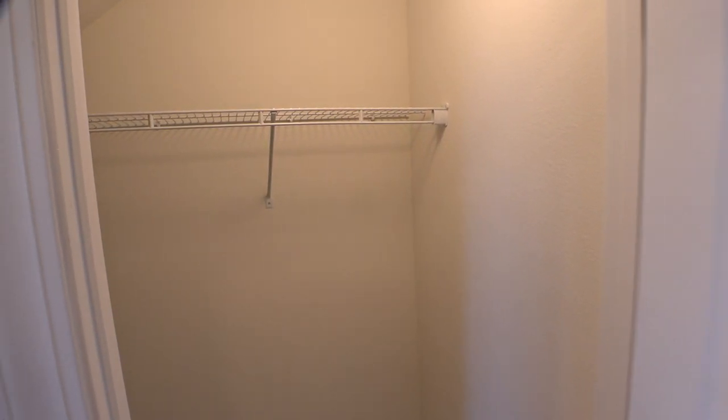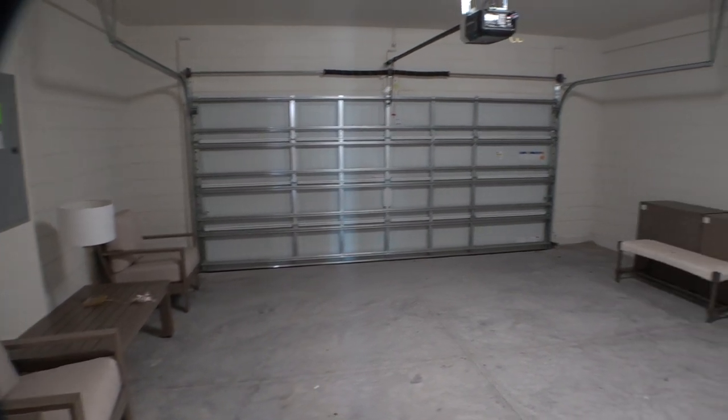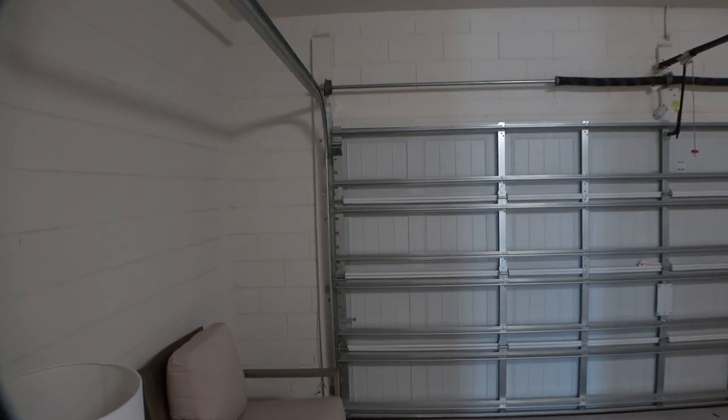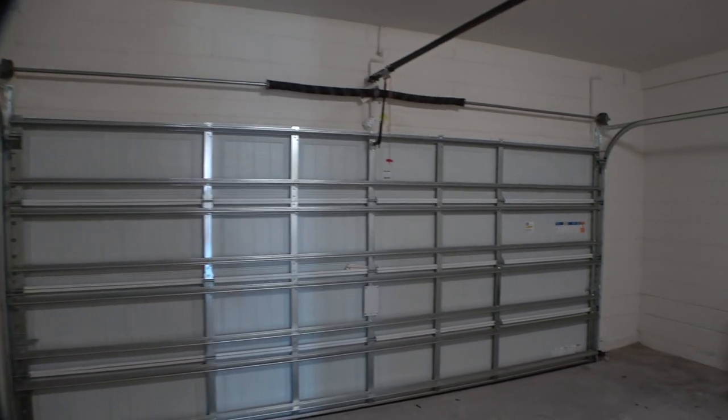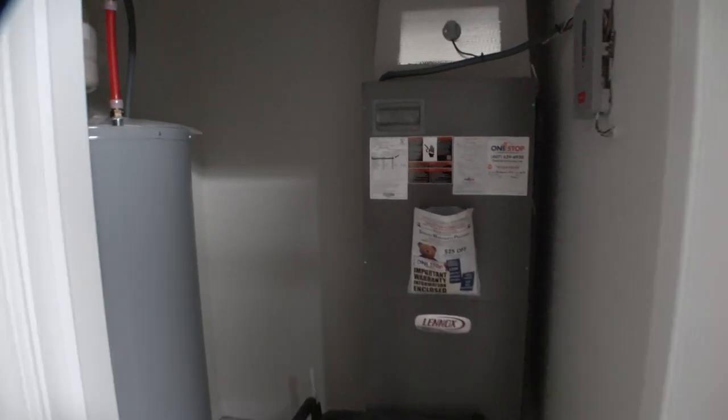We've got a closet over here — what a ton of space. There are only a few of these left. You can see all the space; this garage is very big. I'm going to step into it — you can see there's a ton of extra room on the sides. Over here is your AC, the hot water heater, plus there's a little bit of space for storage.